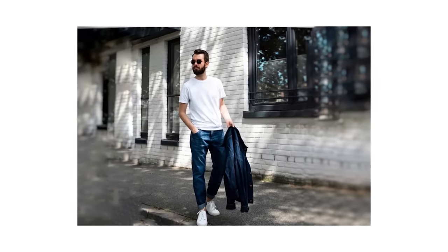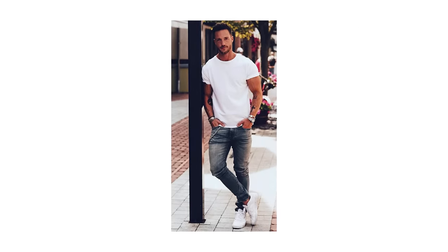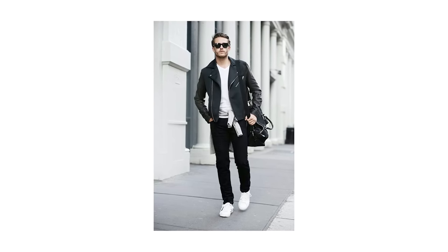Moving on to the next essential item that every man should have this spring — a classic white t-shirt. This is honestly the Swiss army knife of men's clothing. It's versatile, it's timeless, and it can be worn with almost anything from elevated sports coat and chino outfits to more casual bomber and low-top sneaker combos. One of the best things about crew neck tees is that they're usually made from soft and breathable cotton, making them the ideal choice for warmer spring weather. Wear one by itself, or if it's a bit chilly out, layer it under an overshirt or a crew neck sweater to add just a pop of contrast to your darker outfits.